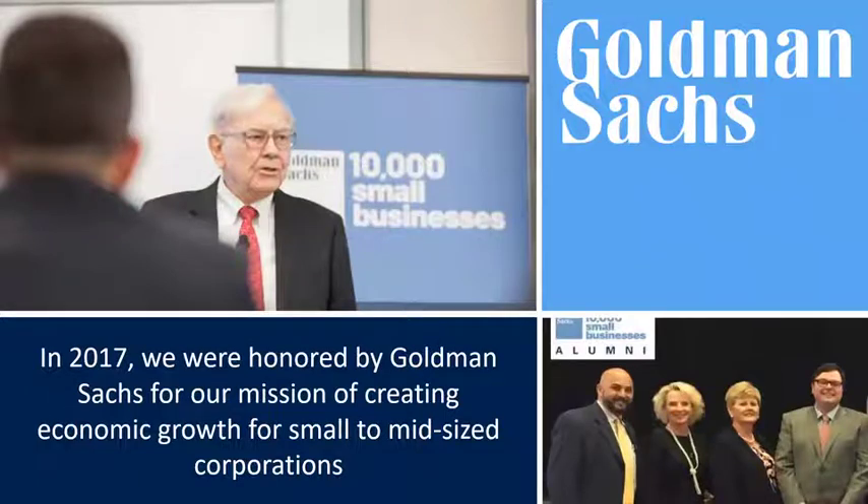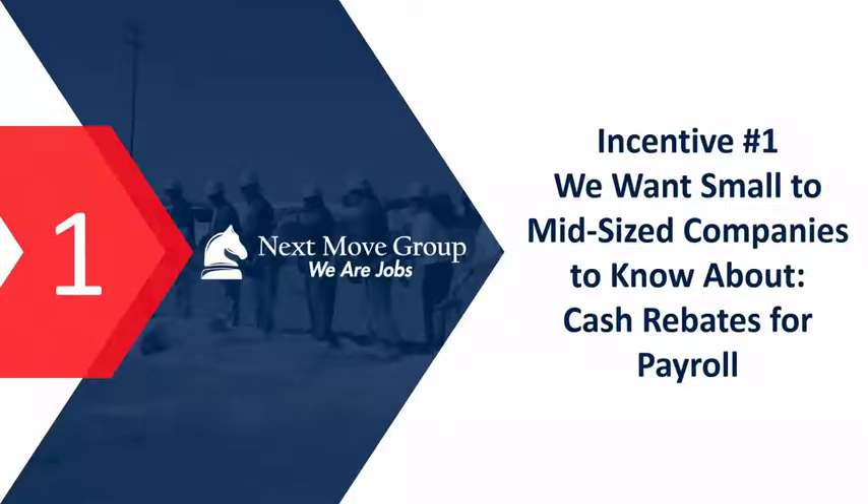While we target small to midsize companies, we will accept awards from major companies. In 2017, Goldman Sachs honored us for our mission to create economic growth for small to midsize companies. We don't want to take on Goldman Sachs as a client, but we certainly will accept their awards. With that, let's get right into the eight incentives we want you to know about.